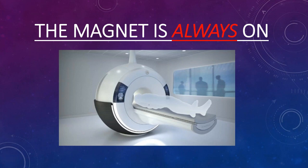By the year 2002, there were approximately 22,000 MRI scanners worldwide and about 40 million MRI exams performed that year. Fast forward to last year, there were about 44,000 magnets in the United States alone, and 60 million MRIs done.